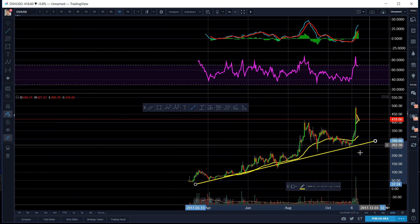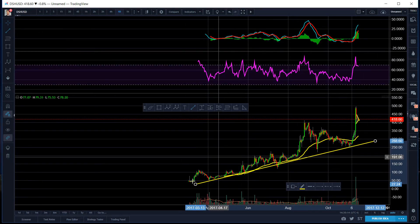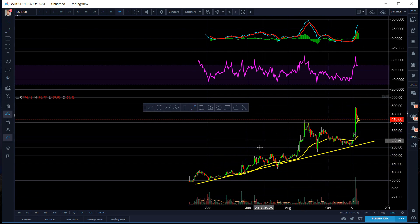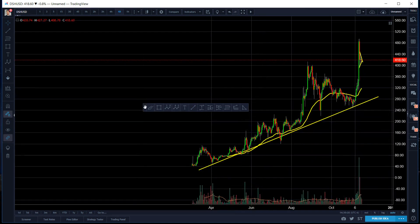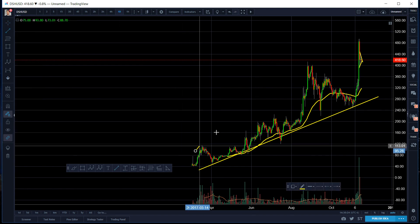I'm going to draw out some lines here for you guys first of all. This here is what I would call an expanding triangle. An expanding triangle can have very weird shapes, but they're very, very profitable to play. Let me show you guys a bunch of trend lines that we're going to draw.